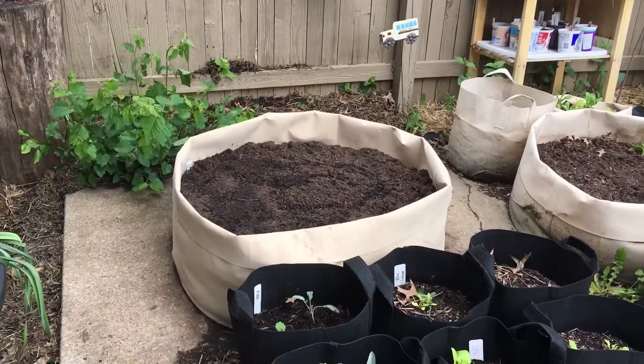Alright, now I've got to set up this other grow bag and I'm going to plant some beans and some squash. When I'm done I will show you what it looks like. Alright, so let me show y'all what I got done today.